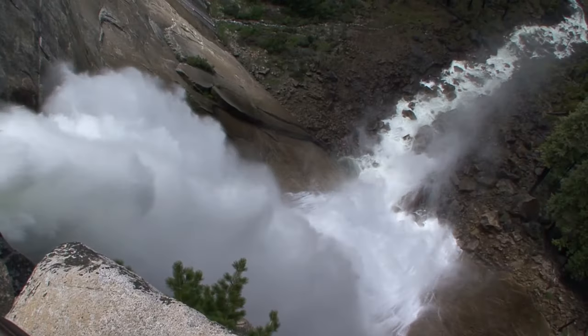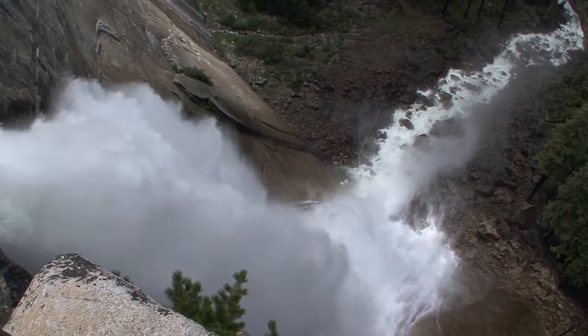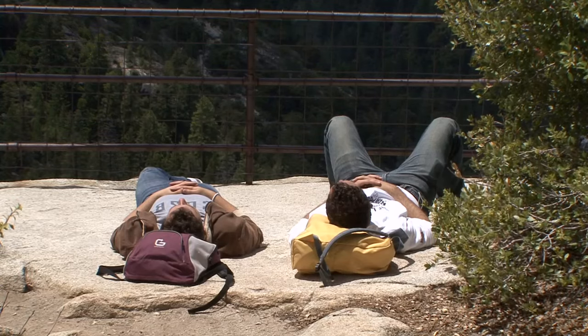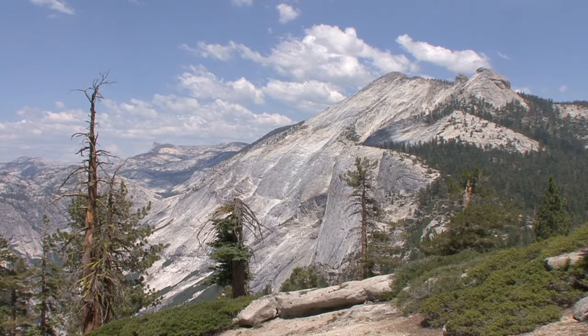To sum up, Half Dome is a spectacular hike, full of waterfalls, quiet forests, and breathtaking views. With a little bit of planning and preparation, you can greatly increase your chances of having a safe experience. I hope you have a great Yosemite visit and a wonderful Half Dome hike. We'll see you on the trail.